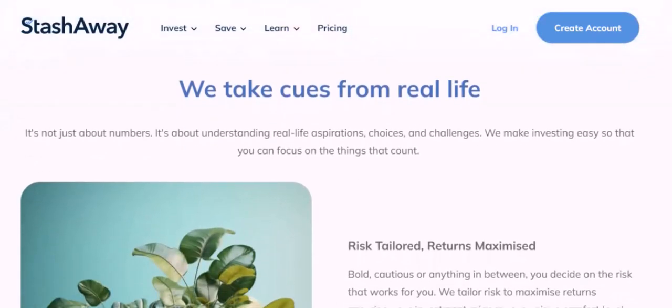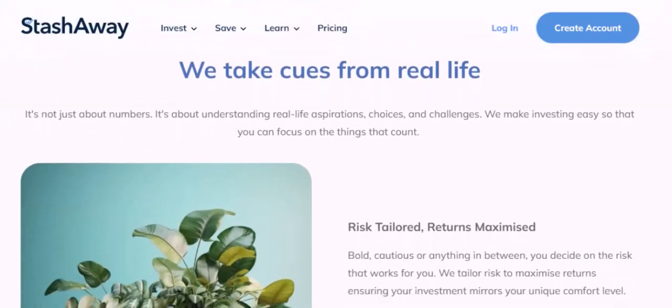Once your deposit has been processed, you can start investing your money. You can choose to invest in a specific portfolio, or you can create your own custom portfolio.